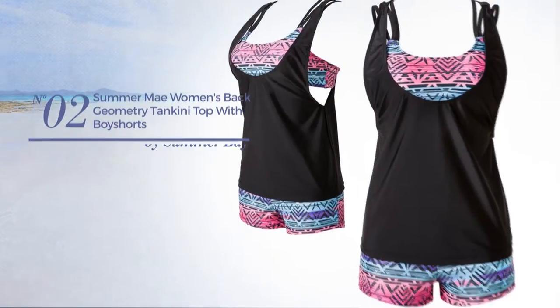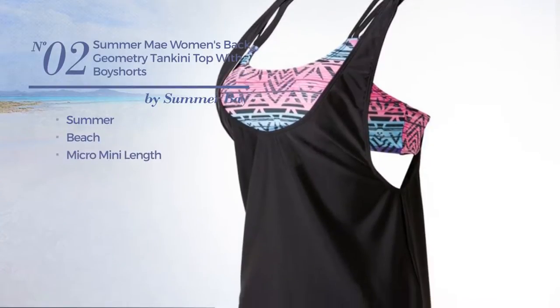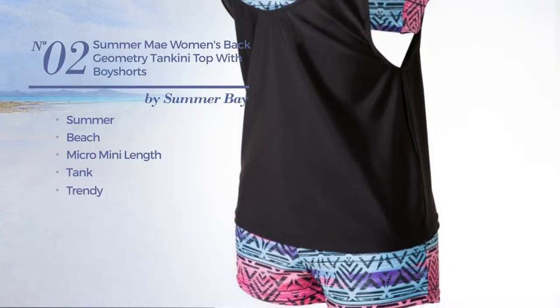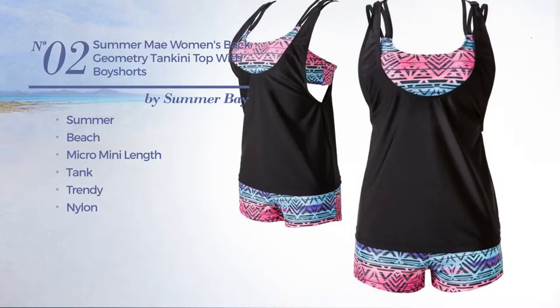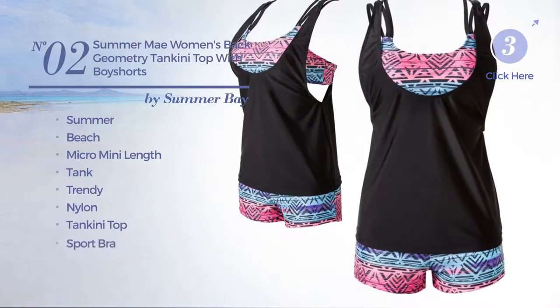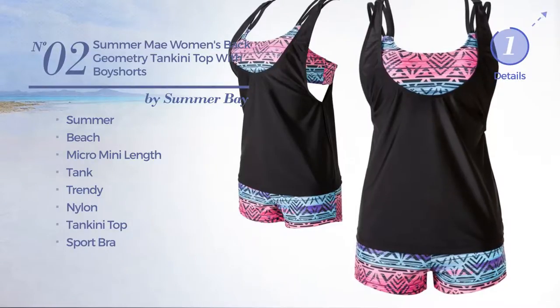Number 2. A summer beach micro mini length tank tankini. Featuring a trendy design, produced with nylon, this tankini includes a tankini top and sport bra. Available in 3 other colors.